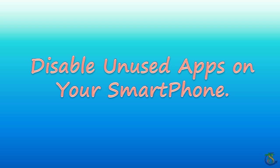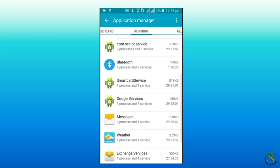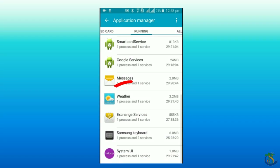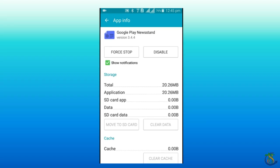Disable unused apps which you don't require. Apps running in the background on their own put unnecessary stress on the phone's hardware and can be the reason for heating issues. Disable these apps by going to Settings, then Apps, and then Disable.